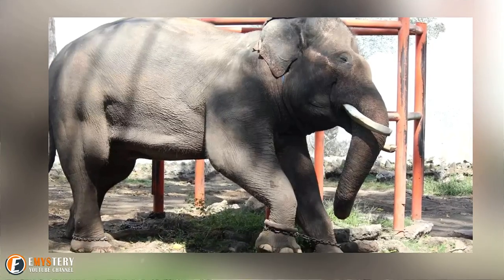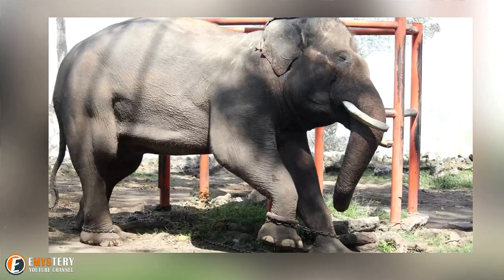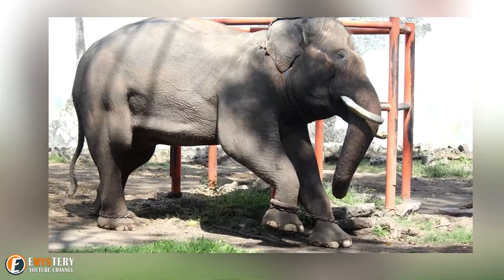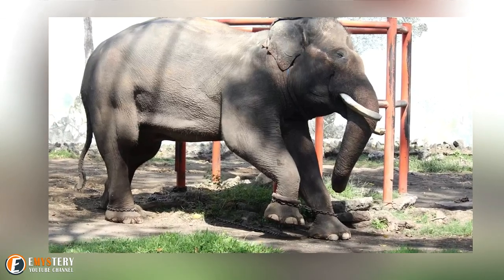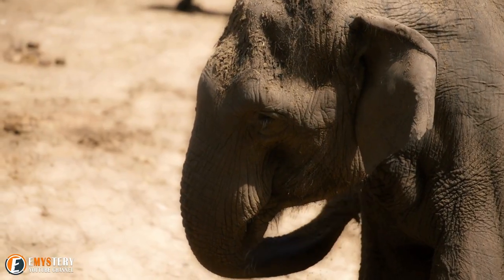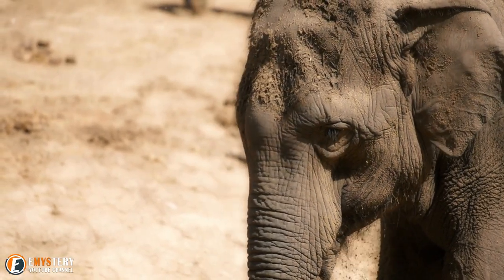At the Ragunan Zoo, both adults and a very young elephant were seen with their front legs tied together. The calf was attempting to lie down on a number of occasions, but the leg ties prevented it from doing so. It also had to hop with both front legs together every time it wanted to turn around.